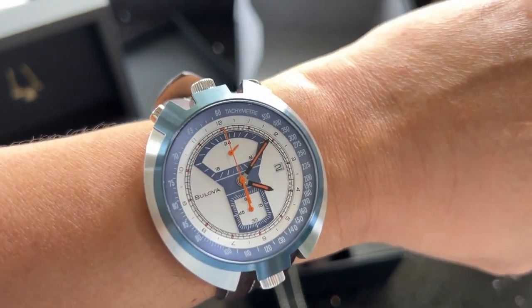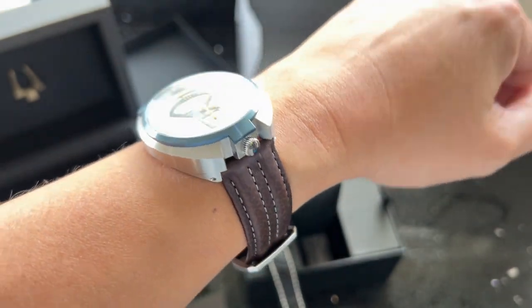This highly sought-after timepiece is a Bulova collector's favorite and a must-have for watch enthusiasts who want to own a unique watch that's part of Bulova's history.